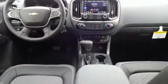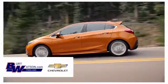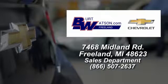Hurry in today and see it for yourself. Burt Watson's offers a quick and hassle-free buying experience. We are conveniently located in the Michigan area at 7468 Midland Road.